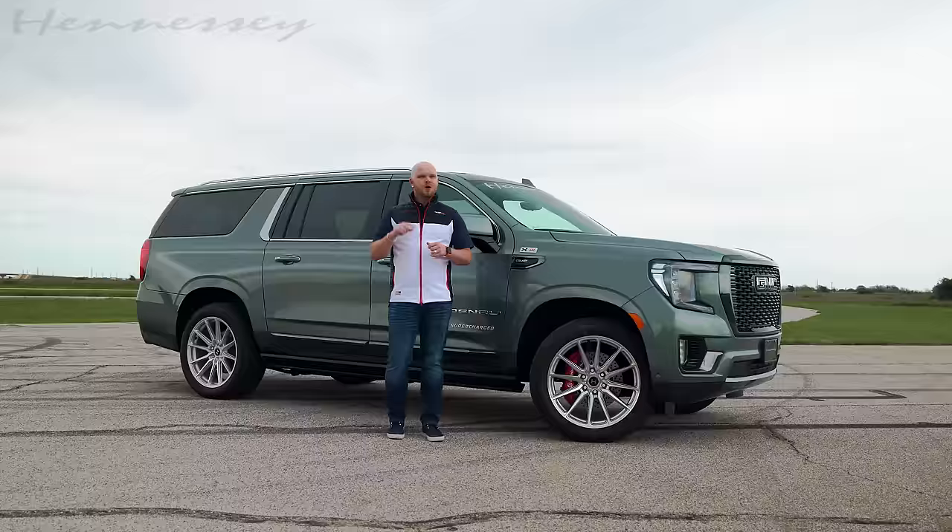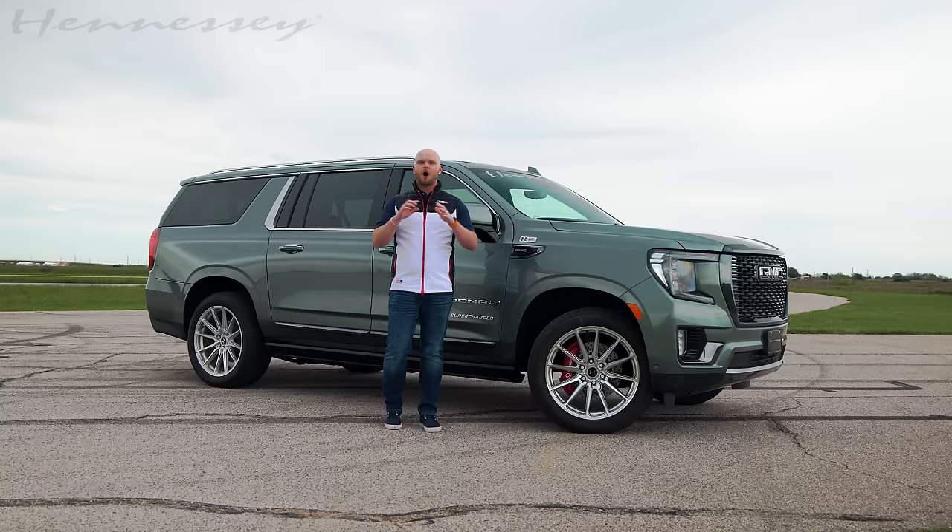Enough about the exterior — let's jump inside and look at the interior of this vehicle, which really gives your Land Rover, Range Rover, Escalade, BMWs, Audis, and all the luxury vehicles a true run for their money.